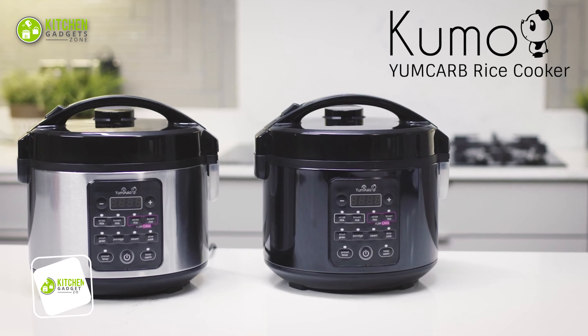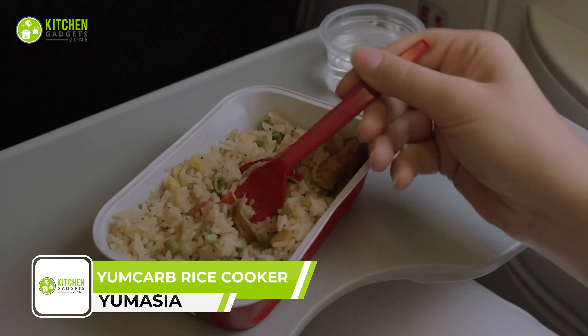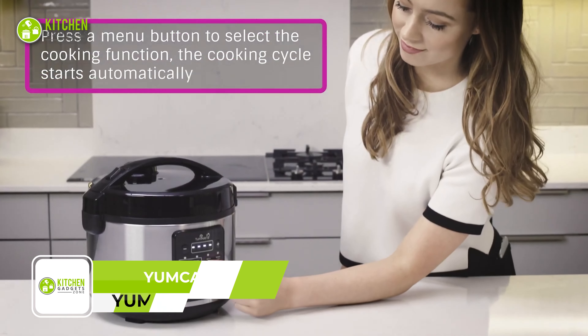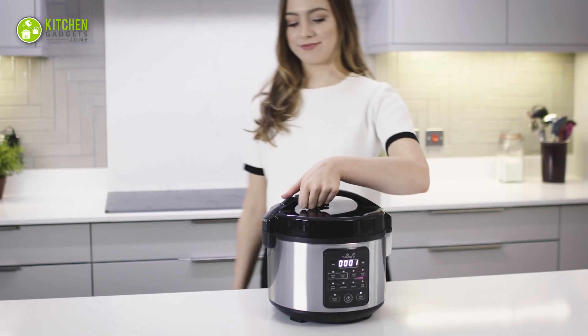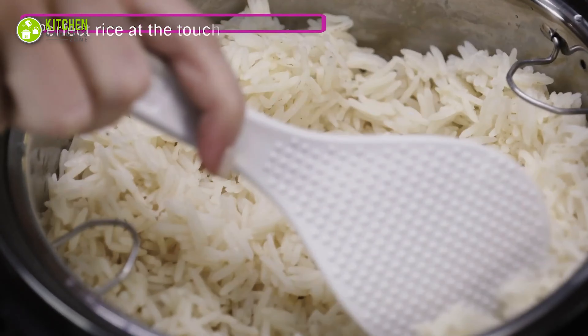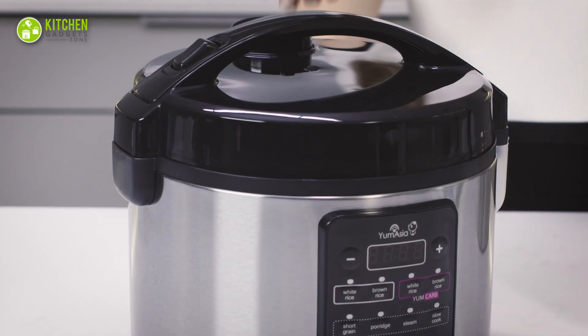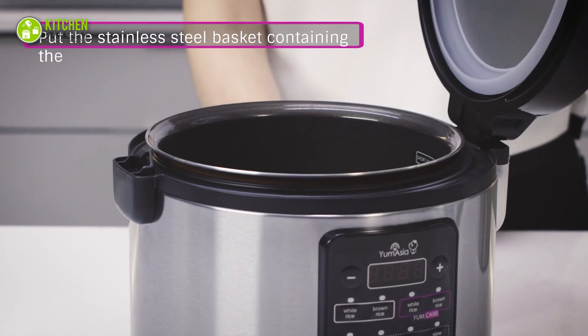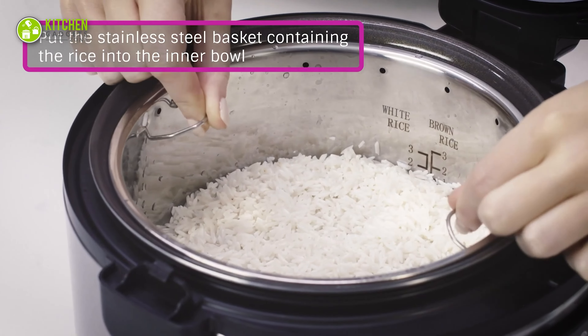Here's the Yum Asia Kumo Yum Carb Rice Cooker, the ultimate kitchen companion for rice lovers. With advanced fuzzy logic technology, this auto-adjusts temperature and timings for optimal rice cooking, delivering perfect texture, taste and aroma every time. The high-quality 5-layer ceramic coated inner bowl is durable and healthy, with silk print rice level lines for different types of rice.